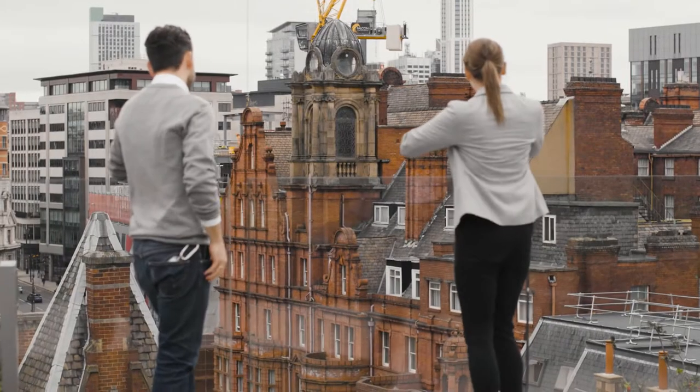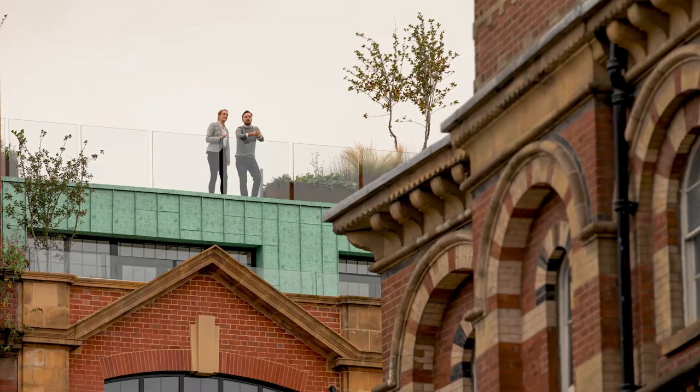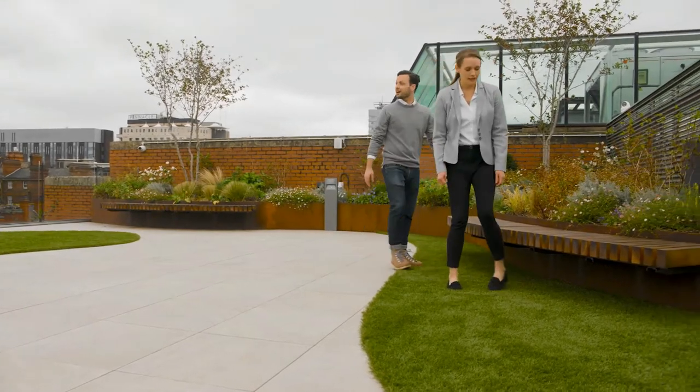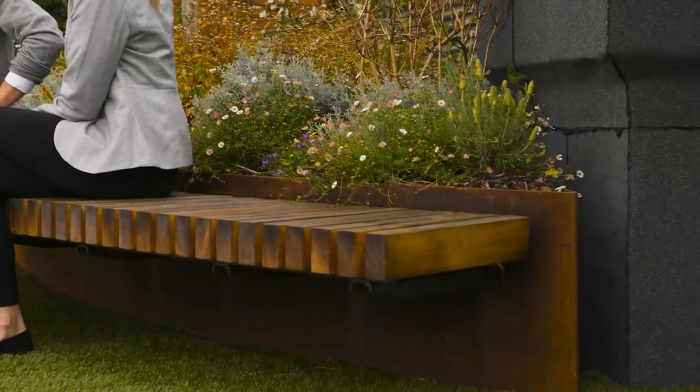The raft system has helped us in a multitude of ways really. On a project like this, in a building which is over 100 years old with very uneven surfaces, overcoming the challenges that the building has provided has been fairly easy with the systems. We've been able to create a flat surface but also with structured lines and nice curves.